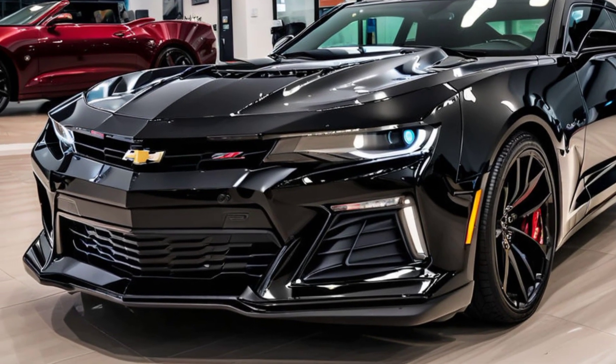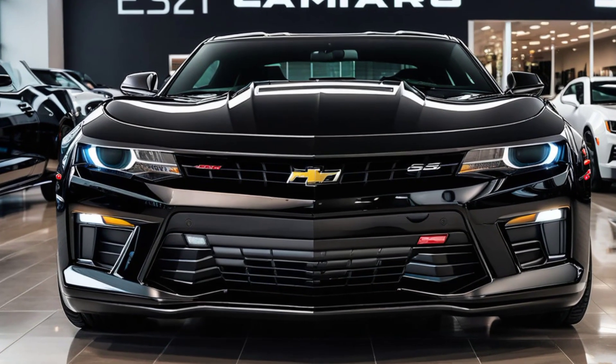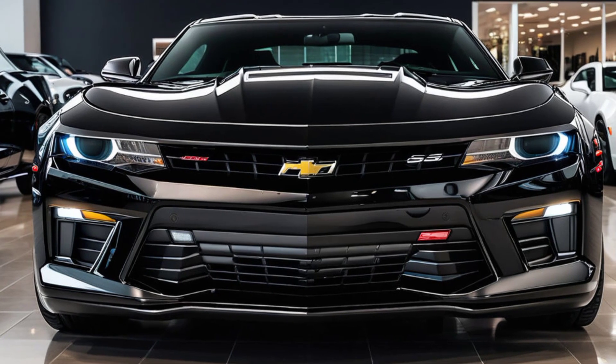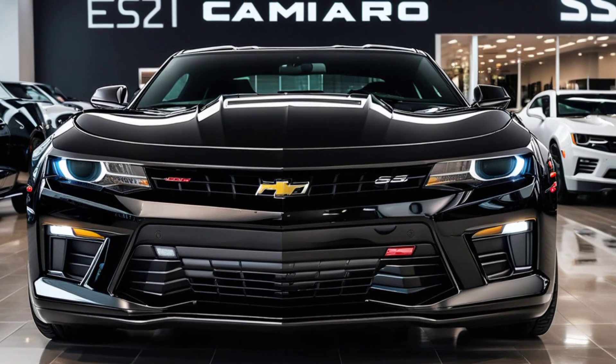Step inside, and you're greeted by an interior that blends sportiness with modern technology. The 2025 model sees some upgrades, like a larger 12-inch digital instrument cluster and an updated 10-inch touchscreen infotainment system with wireless Apple CarPlay and Android Auto.